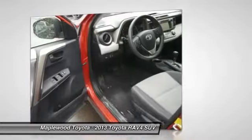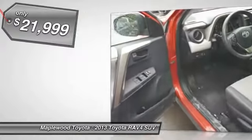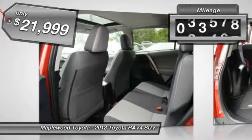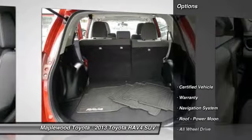This highly evolved, well-packaged crossover SUV lets you have it all and is priced below $25,000. This vehicle has less than 45,000 miles. Here are some of this vehicle's great options.